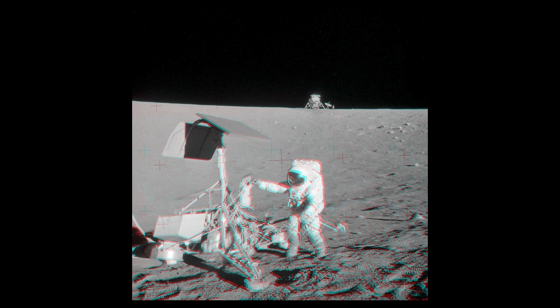What we're seeing here is the landing site from Apollo 12, and we can also see in the foreground the Surveyor 3 craft. Apollo 12 landed on the moon in November of 1969, and you can see the lunar module off there in the distance on the horizon, which is about a couple hundred meters away.